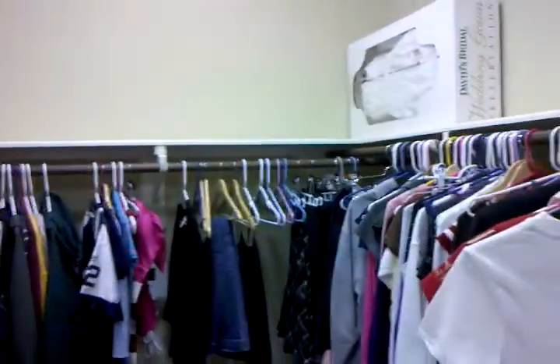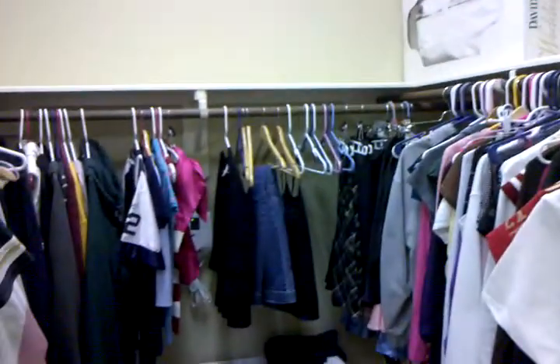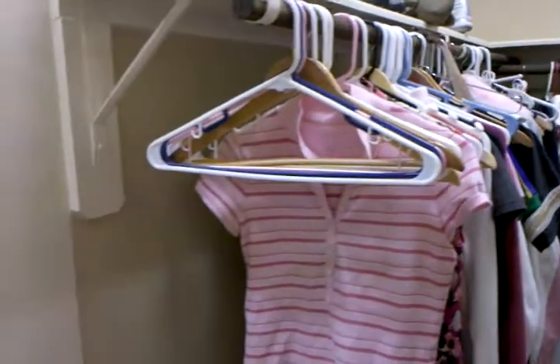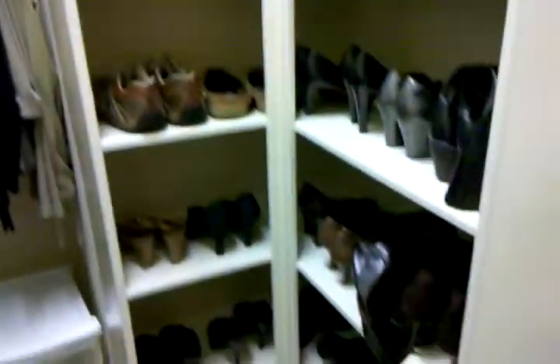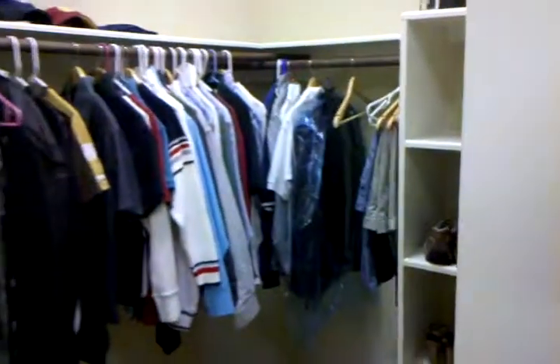Anyway, this is the closet. All the stuff for Lindsay is here. These are the shoes. Belts. And this is my side.